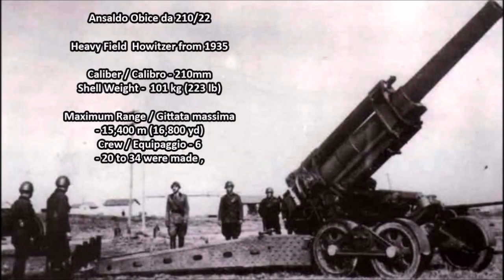The next system on the list is the Ansaldo Obice 210-22, a limited production heavy field howitzer developed in 1935 and entering production in 1937. This was a heavy towed artillery system that could be towed by heavy-duty artillery transport vehicles or supply trucks used by the Italian forces. It was chambered for the 210mm round, with each shell weighing about 101 kilograms or 223 pounds. The maximum firing range was 15,400 meters (16,800 yards), crewed by six to eight men. Only 20 to 34 guns were produced between 1935 and 1943, as it was manufactured by only one factory.